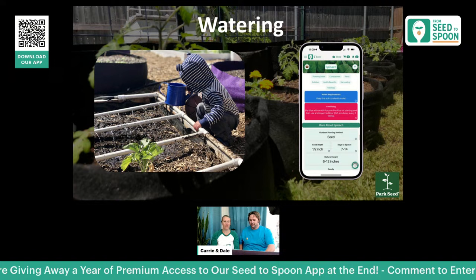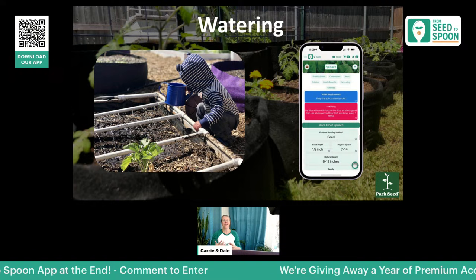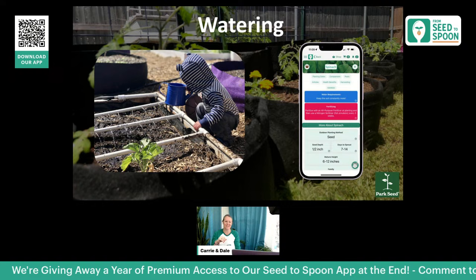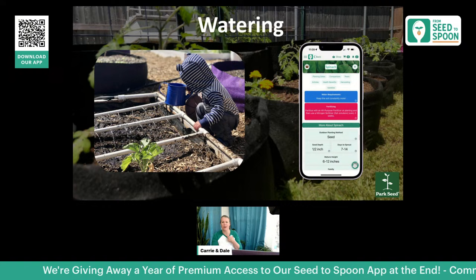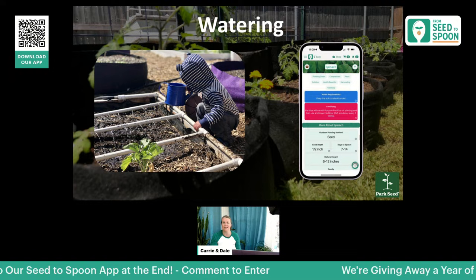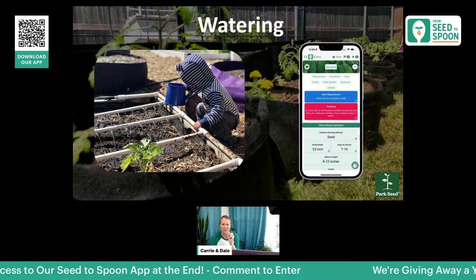For watering, there are a lot of different methods. We made our own PVC drip irrigation, which was awesome and worked terrific. We were only able to do about two raised beds at a time with that method, but it worked great for us and would work well for smaller spaces too. We have a video on how we built it — it really wasn't difficult, even the kids helped.